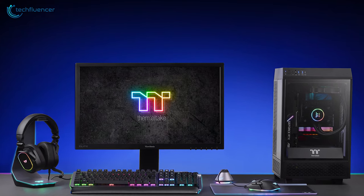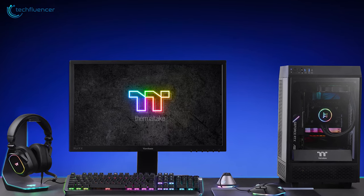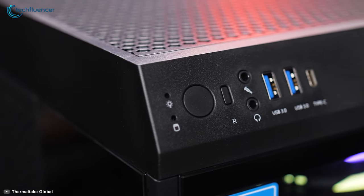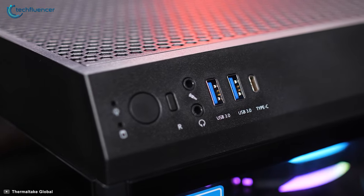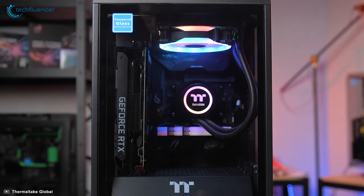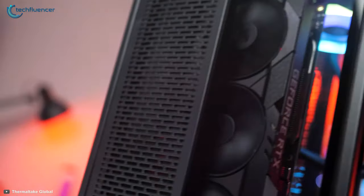Mini-ITX builds often produce plenty of heat, and the air intake and exhaust system of this chassis is well developed to ensure that components stay cool no matter how intensively they are running. The I/O is located at the top and holds two USB 3.0, one USB 3.1 Type-C, along with audio ports and the power button. If you are considering building a compact gaming PC, you should give the Thermaltake Tower 100 a try.